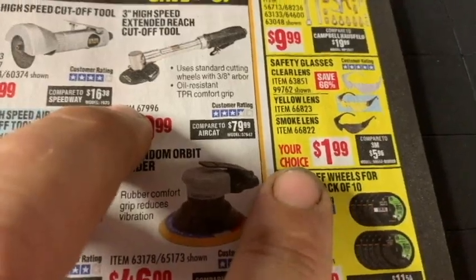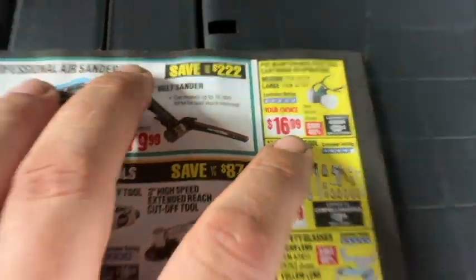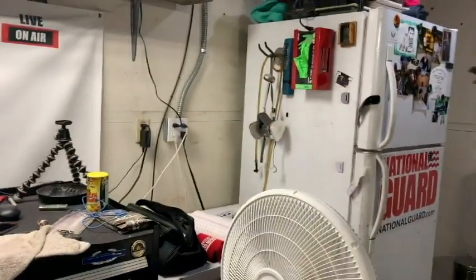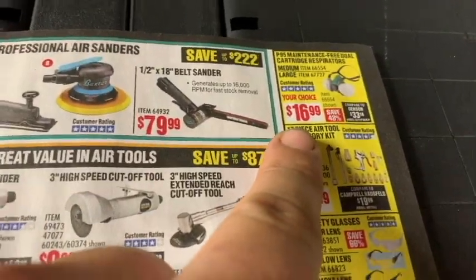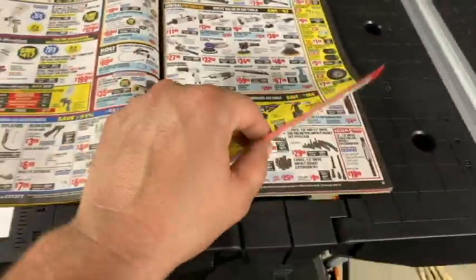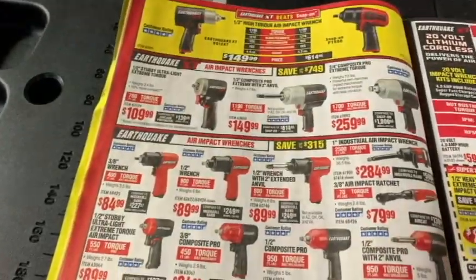Safety glasses are $1.99 — get them. They also have a respirator for $16.99. I went with a 3M respirator from Home Depot for $30-40, but if I'd known about this deal I would've grabbed the Harbor Freight one. Not sure what the quality difference is, but 3M is what I went with first.